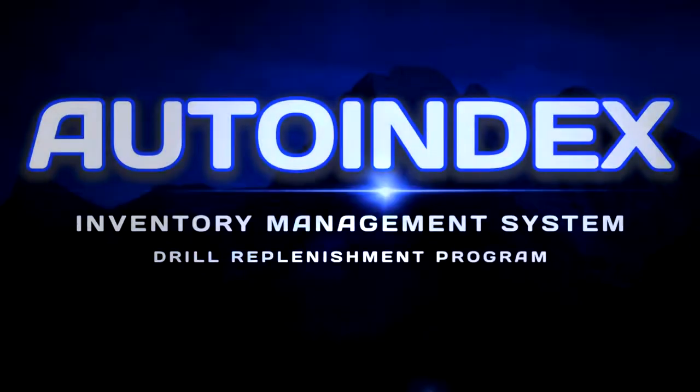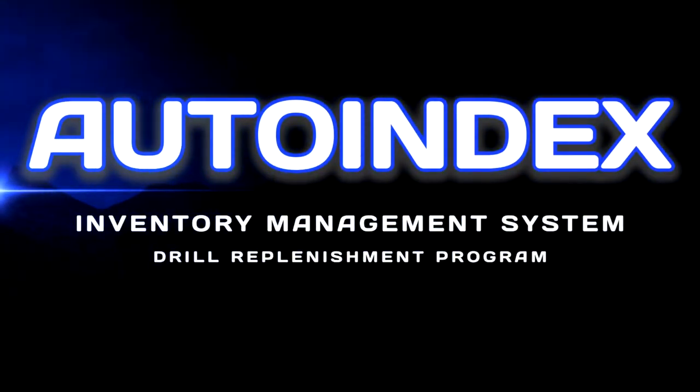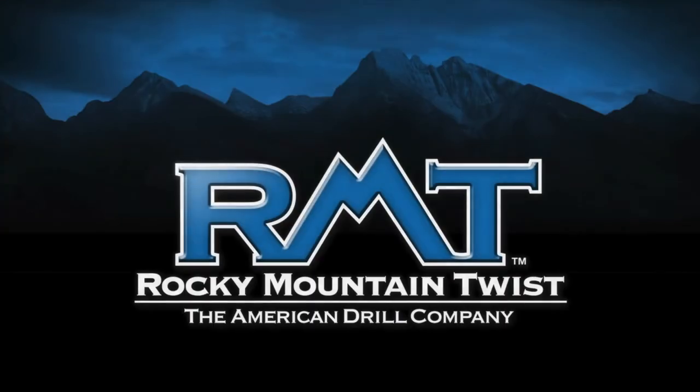Higert and Stocking Associates is pleased to introduce the new Autoindex inventory management system in partnership with Rocky Mountain Twist and Hewitt.